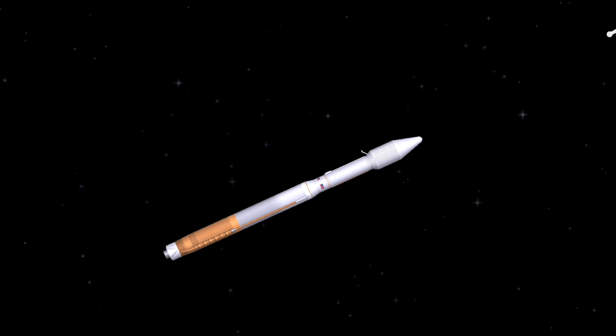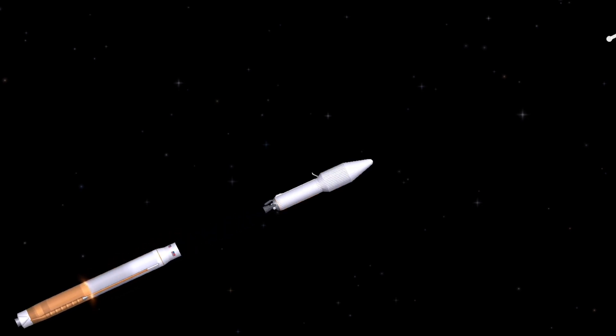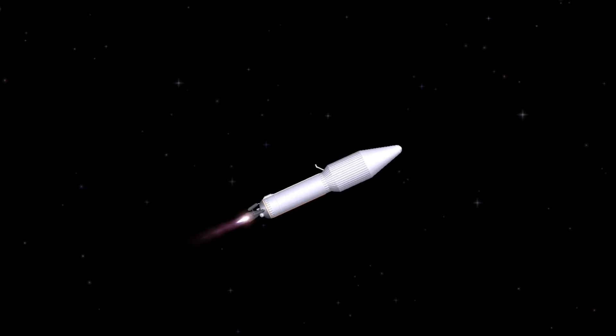6 seconds later, the Atlas Centaur separation system activates to release the booster stage. The vehicle now weighs a little more than 8% of what it did at liftoff. 10 seconds later, the first burn of the Centaur main engine begins, burning liquid hydrogen and liquid oxygen as the Centaur attains orbital velocity.